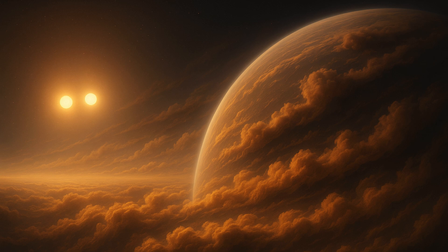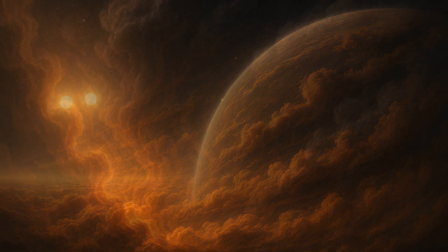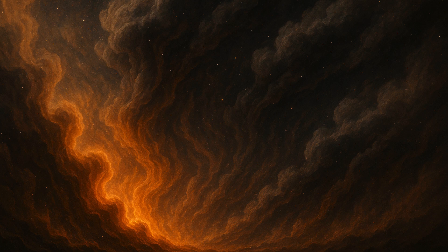VHS-1256b is 40 light-years away and revolves around two stars over 10,000 years. It is about four times farther from its stars than Pluto is from our Sun, which makes it a great target for Webb, said Miles. That means the planet's light is not mixed with light from its stars.